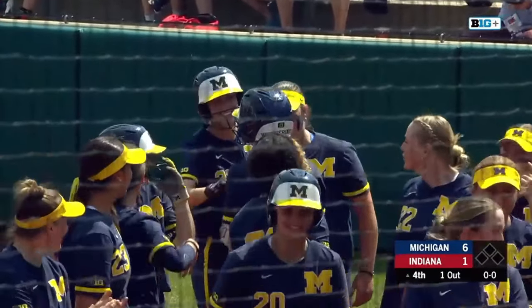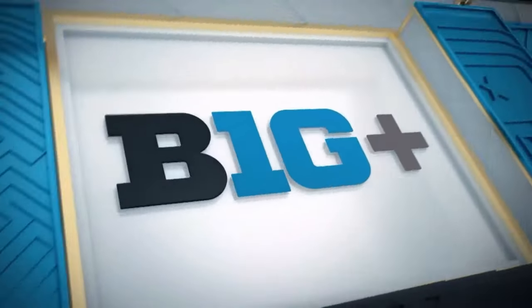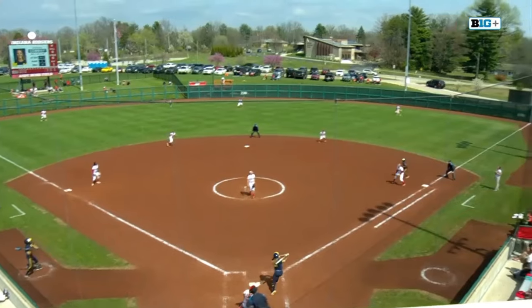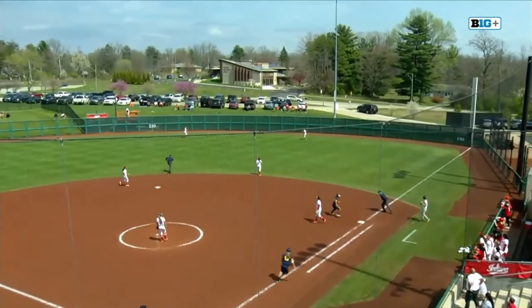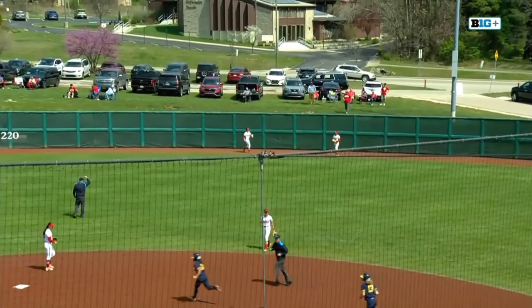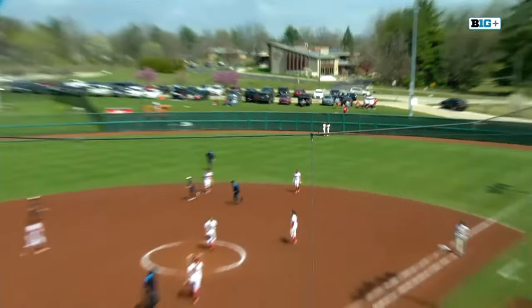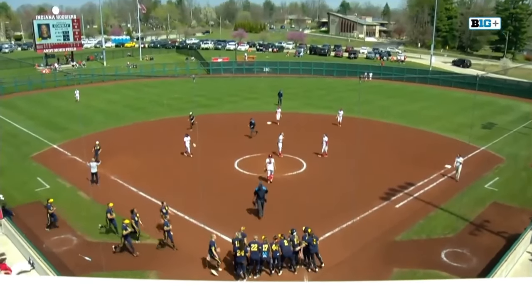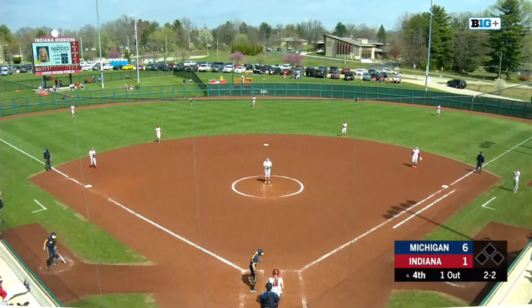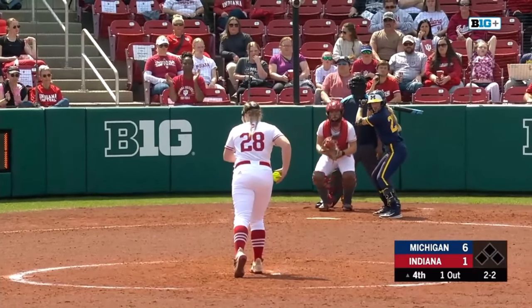Oh my goodness — that's a ball that would have been heard from a mile away. Take another look at this one — a pitch to hit and Conway ready to hit. First pitch of the at-bat. Forget about it. Janissa Conway, another Wolverine freshman that just does not play to her age.